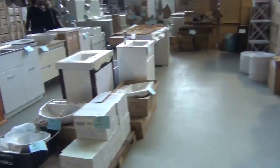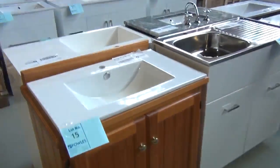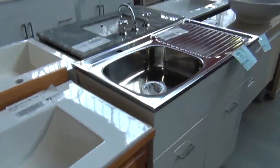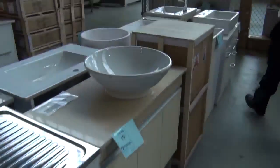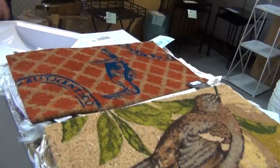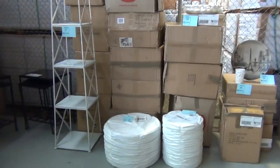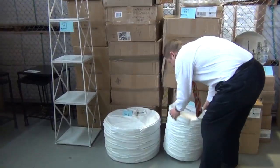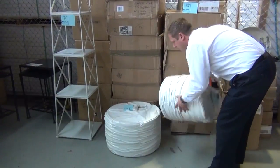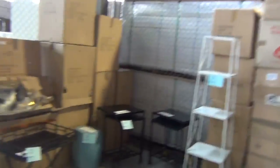Plenty more homewares over there as well. We've got a heap of miscellaneous vanities and laundry tubs to clear tomorrow — really nice looking gear. Over this side, a heap of homewares to clear as well. These footstools and cushions have been going for around the $10 mark — so really nice buying there.